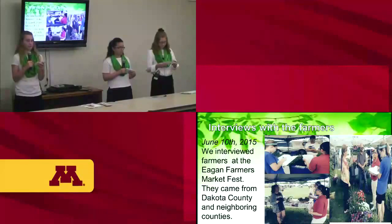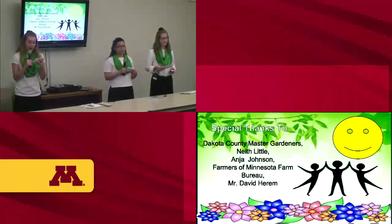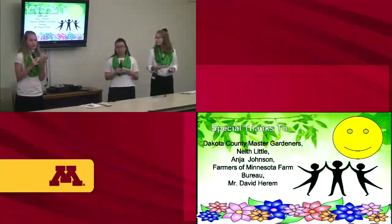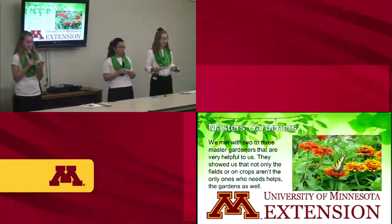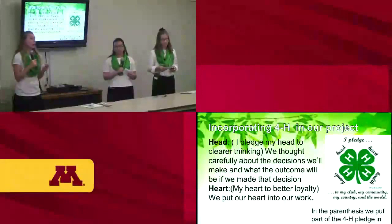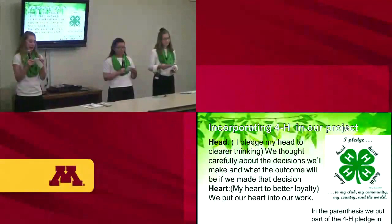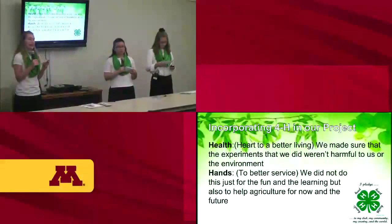One challenge we faced was that not all the farmers we interviewed spoke English — some spoke Hmong, so we had trouble asking questions. We'd like to give special thanks to the Dakota County Master Gardeners, Little Anya Johnson, the farmers of the Minnesota Farm Bureau, and Dave Haram. The master gardeners helped us realize it would be challenging to do an experiment because of the beetle's life cycle, and that it's not just large-field farmers affected — small gardeners are too. We incorporated the 4-H pledge into our work, applying it to head, heart, health, and hands.